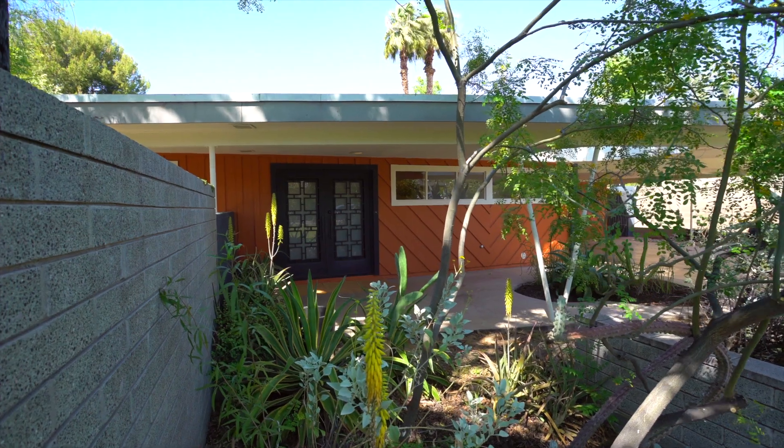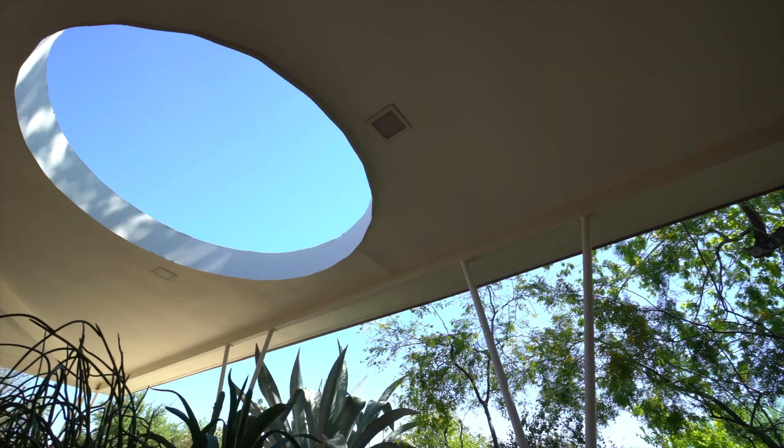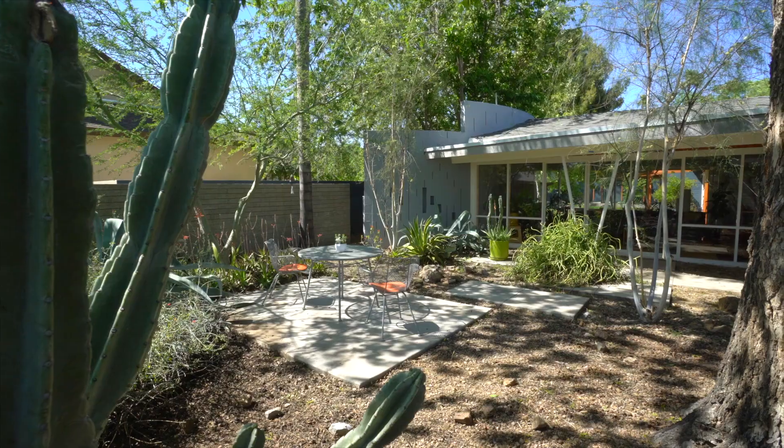Mid-century modern — it's a phrase you hear a lot these days. Well, this home is a true survivor, a perfect example of mid-century modern design. This former model home has been published several times, notably in the 1950s edition of Sun Living for Arizona Republic.